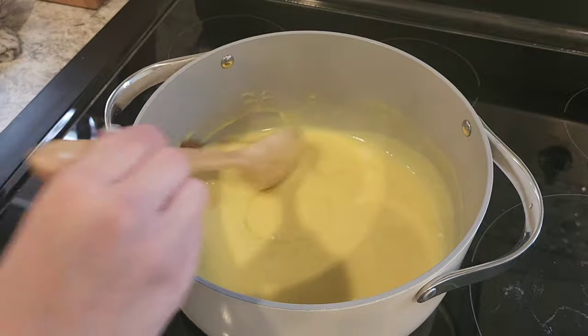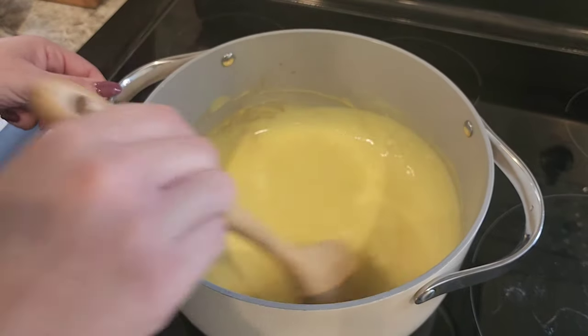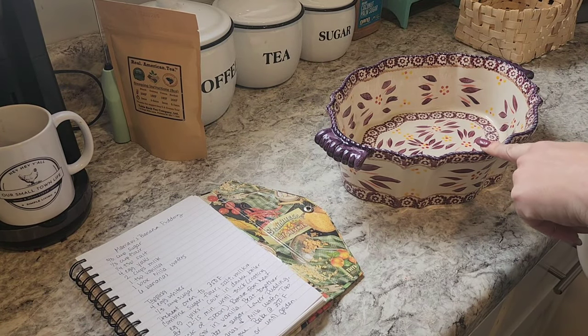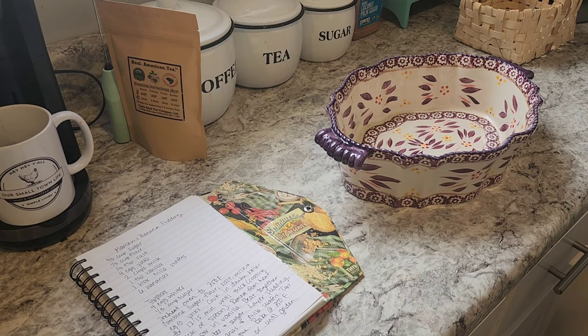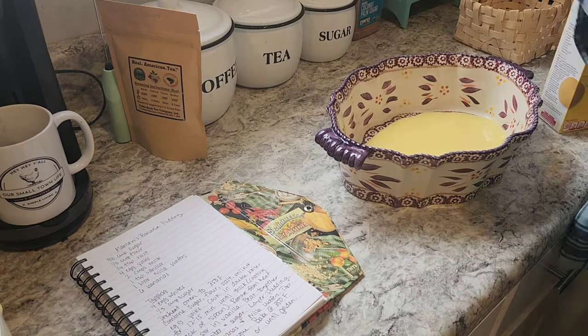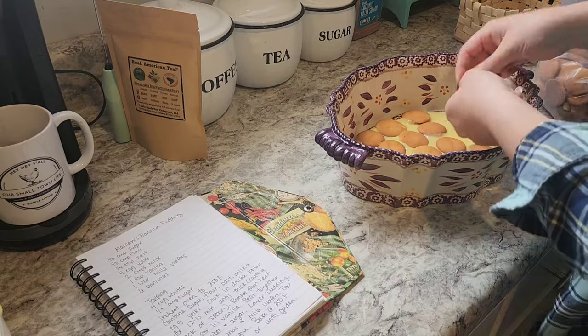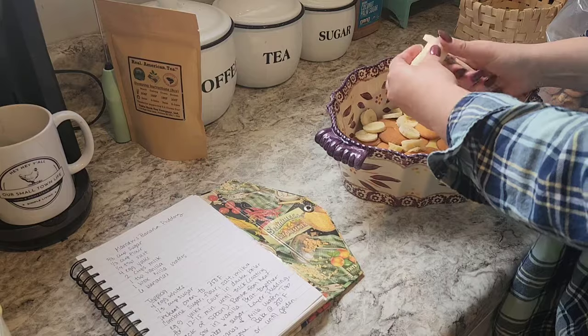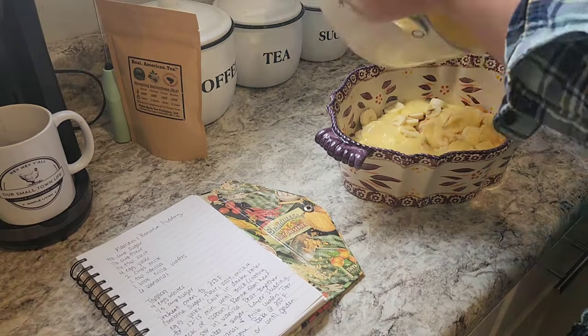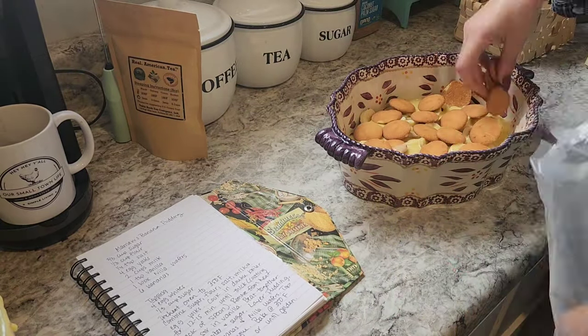I moved it off the heat and I'm going to stir in my vanilla — about a teaspoon. Now I'm going to start layering this dish. My mom actually bought this dish for me and it has become my banana pudding dish — it's a three-quart. I'm going to put a little bit of custard on the bottom, then layer vanilla wafers, sliced banana, more custard, and just keep doing that. I'm going to use almost the entire box of vanilla wafers and five bananas today since they were larger. Make sure your bananas are nice and ripe because the texture and sweetness of a ripe banana is really what you want in this banana pudding.